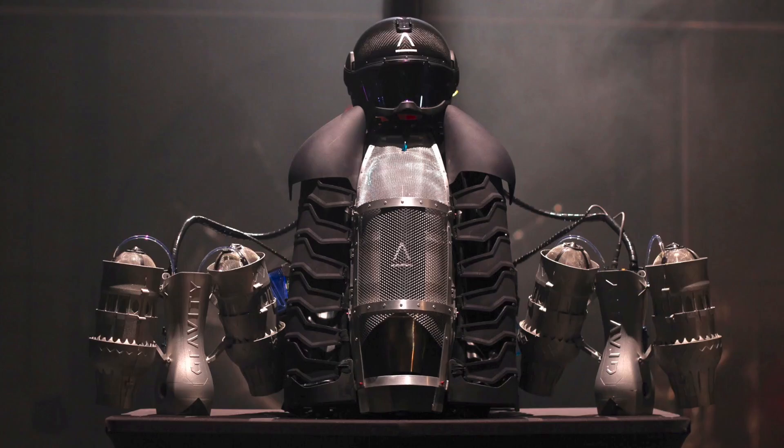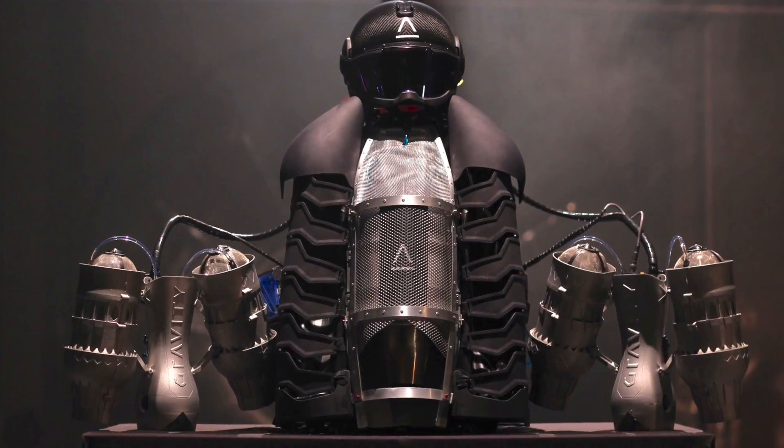If you add up the weight of the pilot and the weight of the equipment — the equipment is about 30 kilos, roughly 55 to 60 pounds with fuel in — then you add in the weight of the pilot, let's say 80 kilos, about 170 pounds, you've got to create enough lift to get all of that up in the air by literally blowing air downwards. You keep adding engines until you can add up to enough thrust to get yourself and the equipment off the ground.